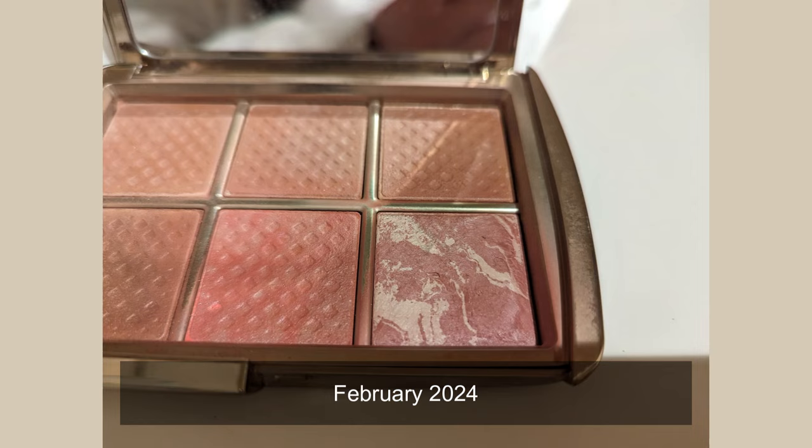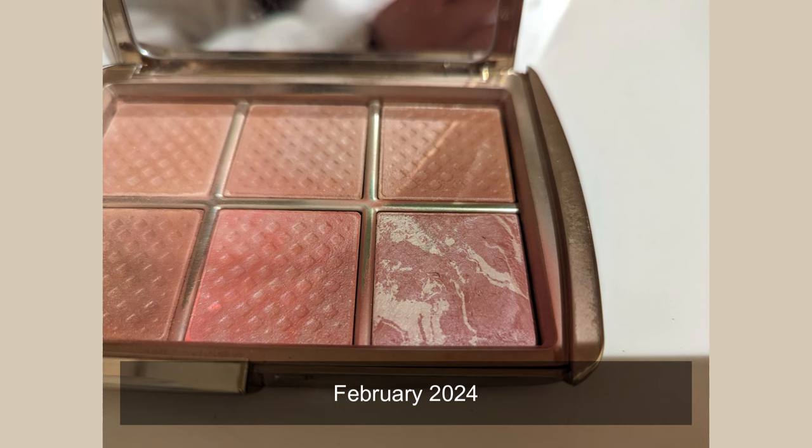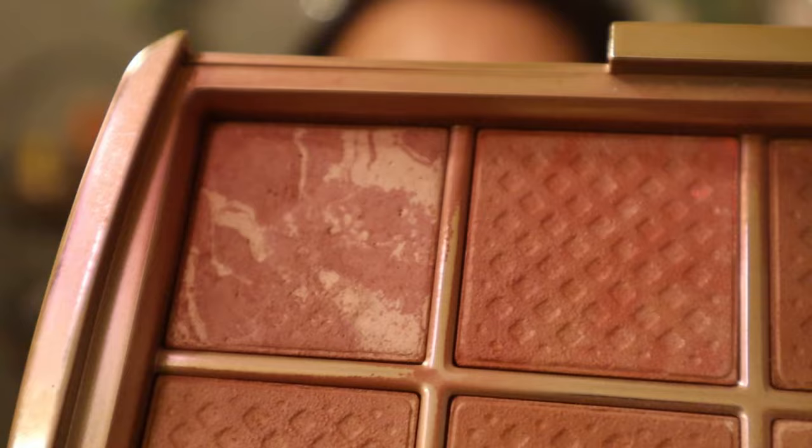The third blush is from Hourglass — it's their Ambient Lighting Edit Sculpture palette in the shade Mood Exposure, which I believe is a permanent shade. I used this 16 times this month for a total of 37 uses, and I have definitely hit pan. I just noticed I did hit pan. This is what it looks like now. You can see the waffling — well, not really a waffle but a little dense pattern. If I turn it this way you can see it. This is so exciting!